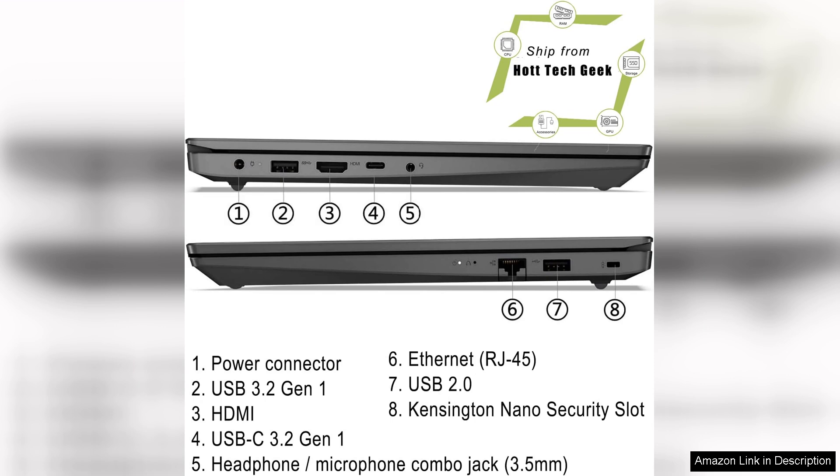Overall, the Lenovo 2023 V15 G3 is a solid choice for business professionals looking for a reliable, efficient laptop without breaking the bank. With its strong performance, good battery life, and decent display, it stands out as an excellent value in the competitive business laptop market.